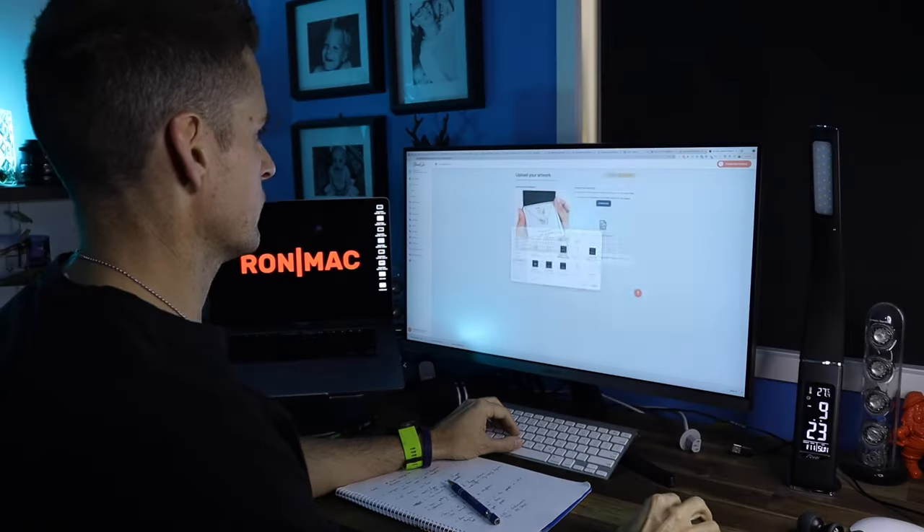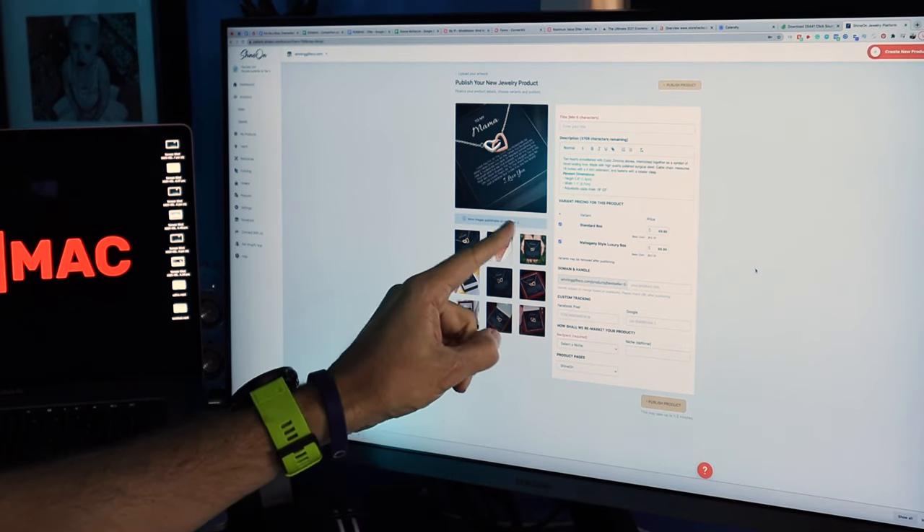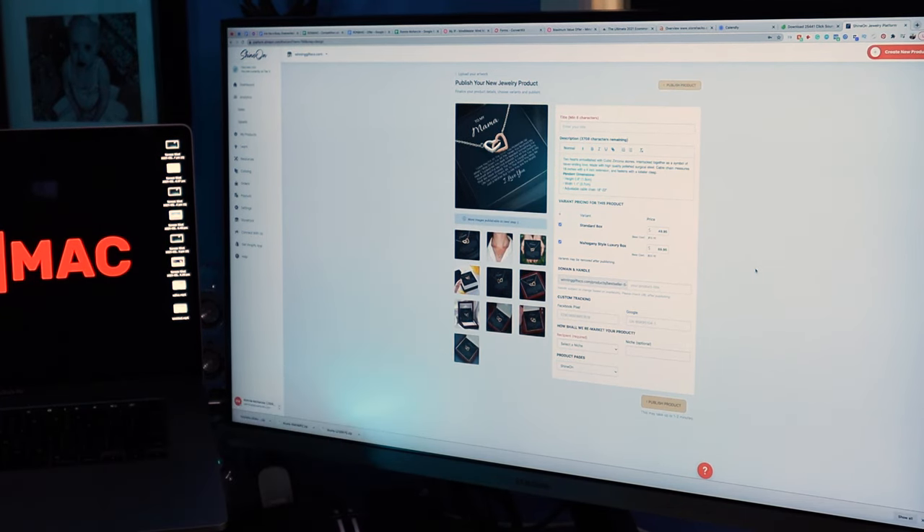Once you've designed your cards, it's time to upload them to Shine On. Select the product you want, upload the art, and check out all the awesome mock-ups that Shine On gives you to use in your Facebook ads. To learn how to run these Facebook ads, make sure you watch that video now. If you want to learn more about print on demand, make sure you like and subscribe — ask questions below, I always respond. Thanks for watching.